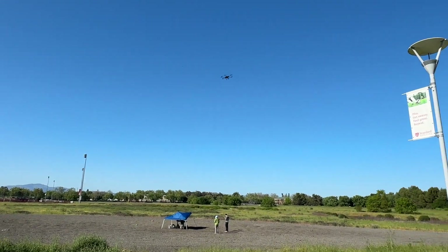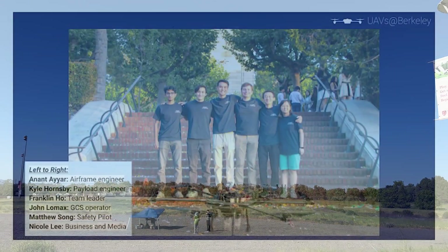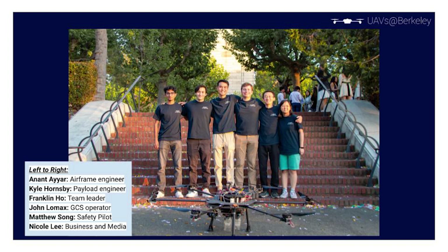This year, our competition team will be Franklin Ho, Team Leader; John Lomax, Ground Control Station Operator; Matthew Song, Safety Pilot; Kyle Hornsby, Payload Engineer; and Nicole Lee, Business and Media.